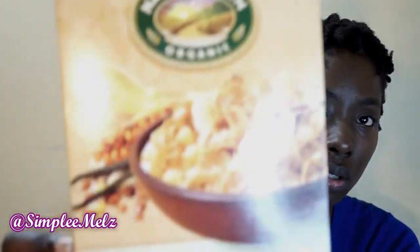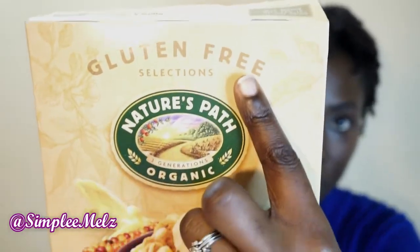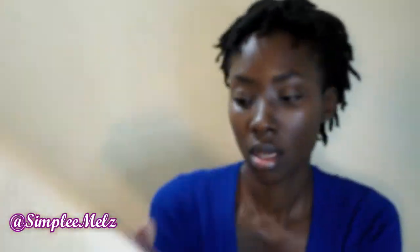The first item I have is the cereal that I usually pick up. This one is called Sunrise Crunchy Vanilla from the brand Organic. It is gluten-free and the ingredients are corn, flax, quinoa, buckwheat, and amaranth. It has 3 grams of fiber, 12 grams of whole grains, is low fat, non-GMO verified, and USDA organic.